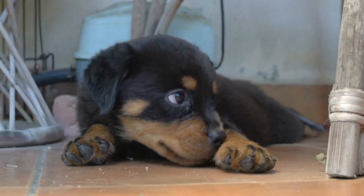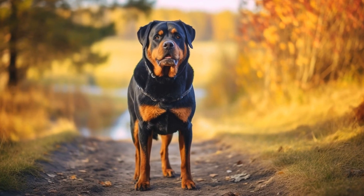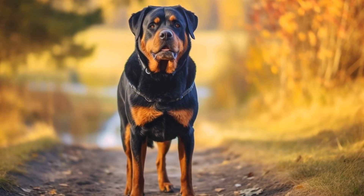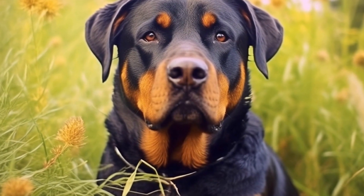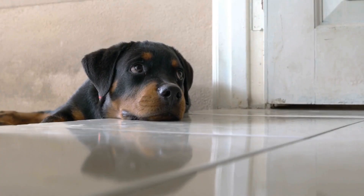Another option is using a dog crate or carrier. This is especially useful for smaller Rottweilers or those who tend to get anxious during car rides. Make sure to choose a well-ventilated and spacious crate, allowing your dog to stand, sit, and lie down comfortably. Secure the crate properly to prevent it from sliding or toppling over during sudden brake applications.